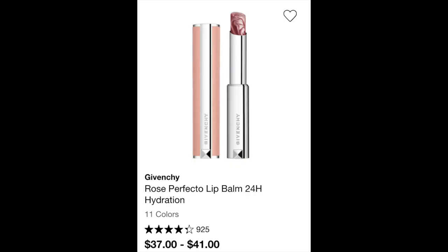In my cart I also have the Givenchy Rose Perfecto Lip Balm. I've heard these are amazing and I have it in my cart in Milky Nude. I love a glossy lip and something that provides hydration, so I'm going to pick that up to try.